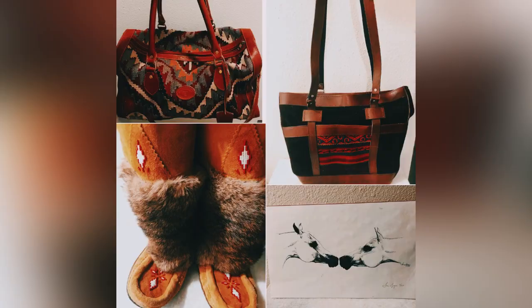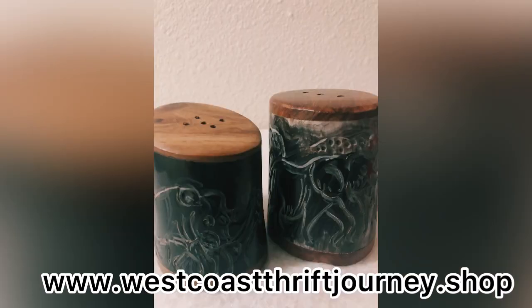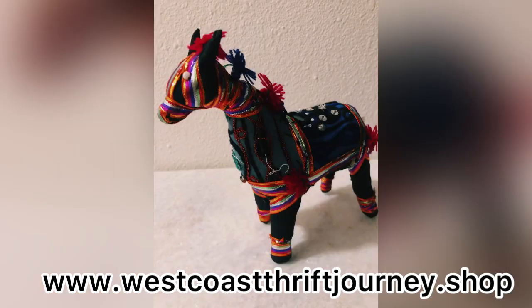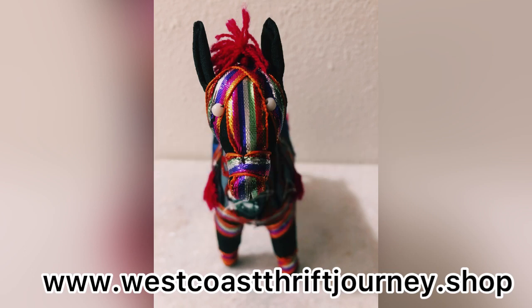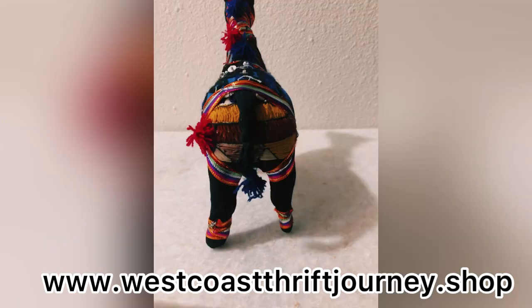Hello everyone and welcome to West Coast Thrift Journey. On today's adventure I'm going to give you guys a little tour of what we have on the new website that I uploaded for you guys last week. There are some really great items on my website — you can find it at www.westcoastthriftjourney.shop. If you love boho and you love eclectic and you love bargains, this is definitely the website for you. You can find a lot of boho and eclectic style items that you can put in your home or use as a gift.